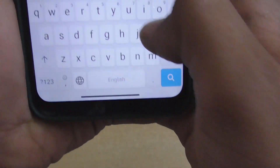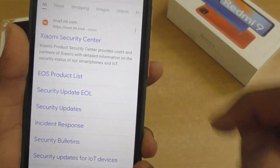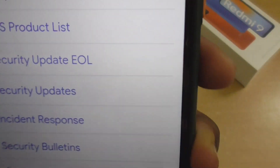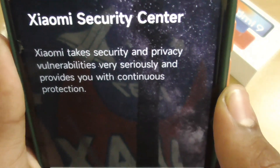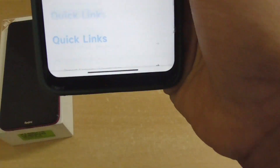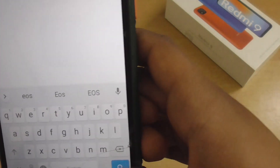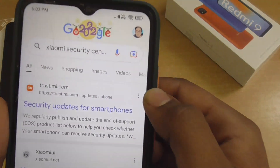I'm going to show you — if you search 'Xiaomi Security Center' in Google, you will get this website. Please note the website link. I'll also give this website link in the description box. Let me open it.